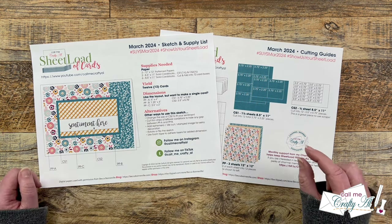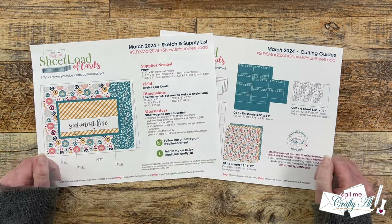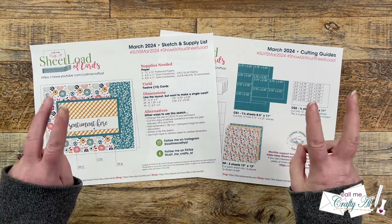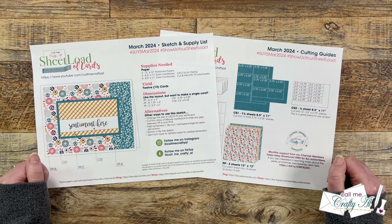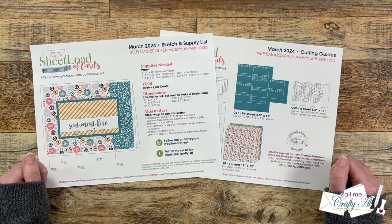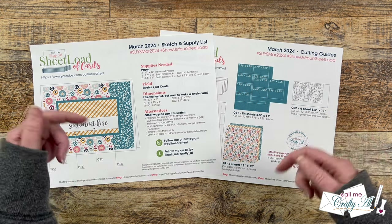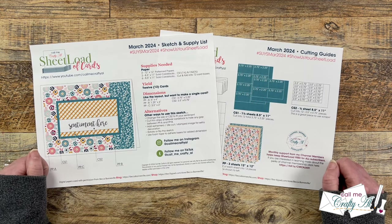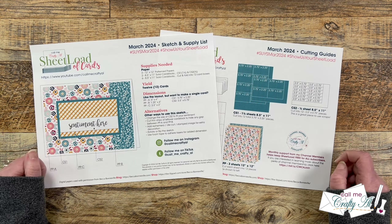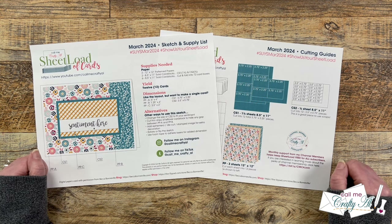Today I'm going to be switching it up just a little bit for my sentiment piece. If you're inspired to show us your sheet load and make sets of cards using this month's printable, make sure to check out the brand new updated 'show us your sheet load' guidelines video, which is linked down in the description box below. You can share on social media, you can share in the Facebook group, or you can send in a card for the end of the month. There are some updated guidelines, so make sure to check those out if you're newer to the channel.